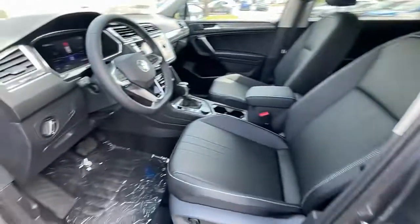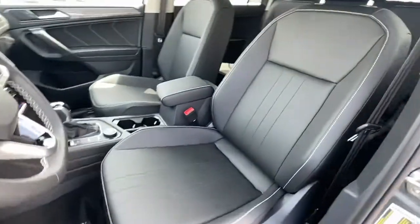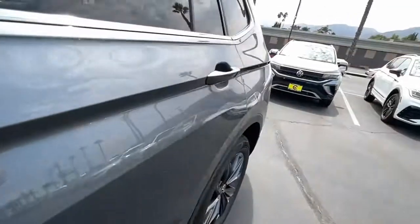Electronic stability control, dual-zone AC, power driver seat, traction control, intermittent wipers.